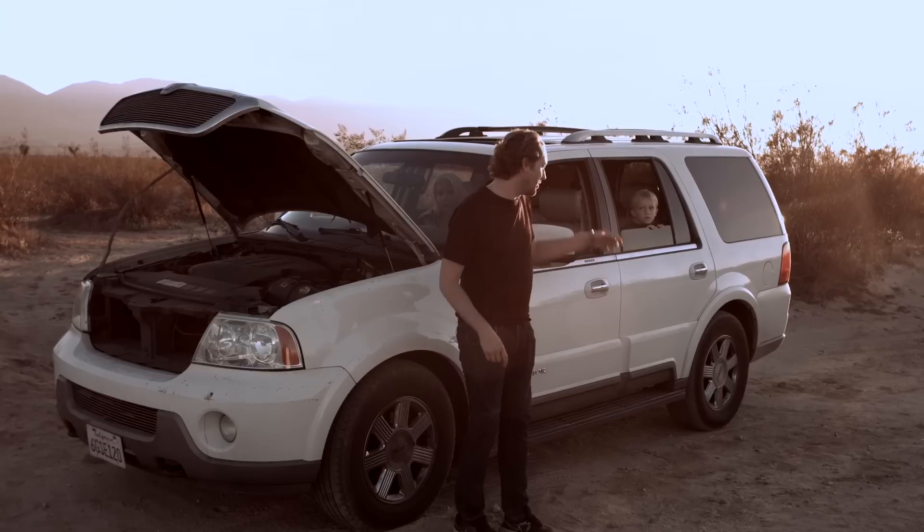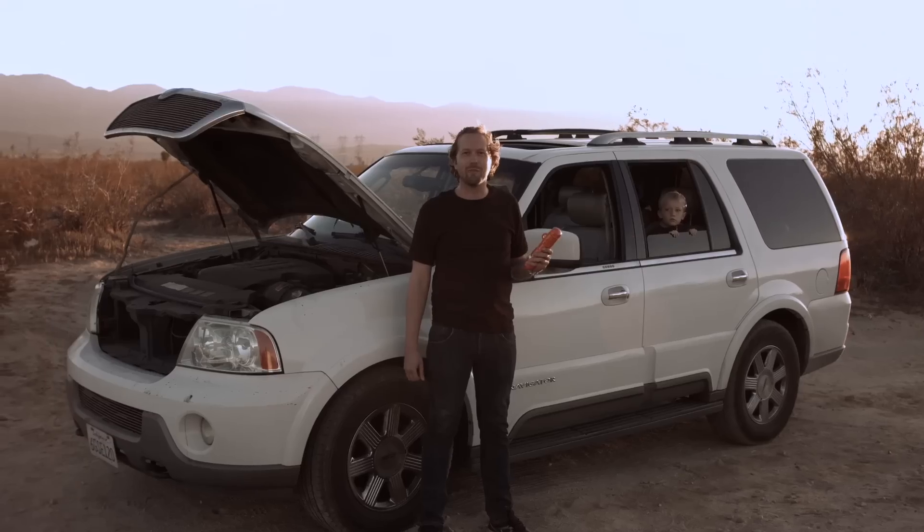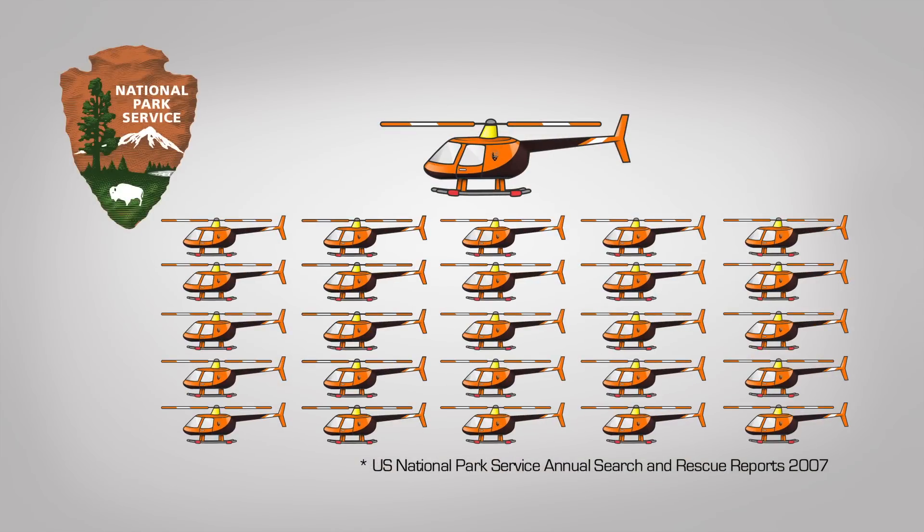You could be out here for days or even weeks. But with the Rescue Me Balloon, you could put an SOS balloon 150 feet above your head and help save you and your family. In our national parks, there are 11 search and rescue missions every single day.